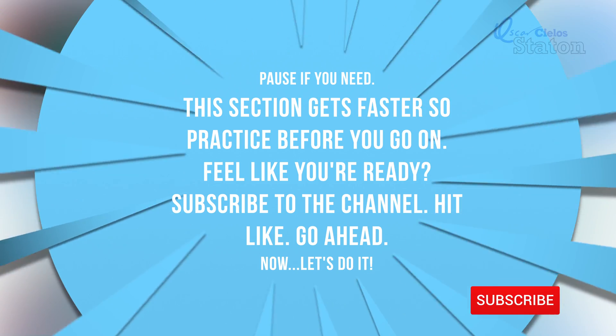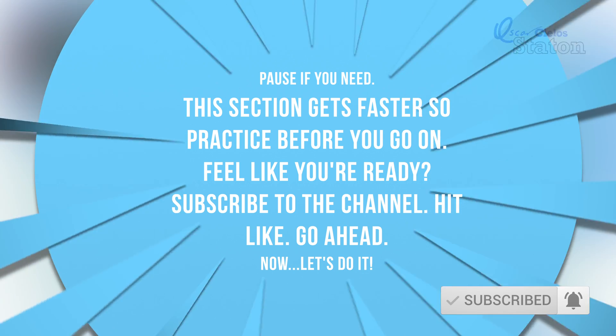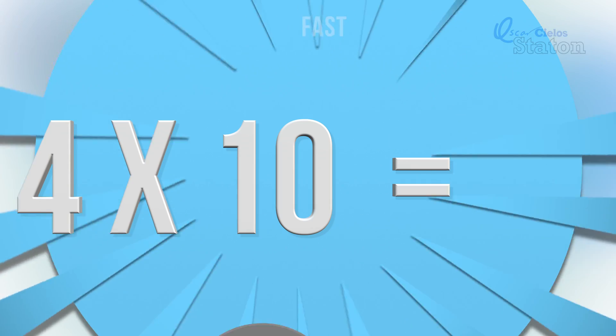All right, great job! Now, this next section gets faster, so pause if you need to practice. But if you're ready, let's do it!